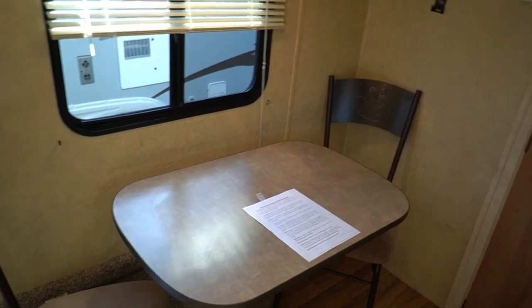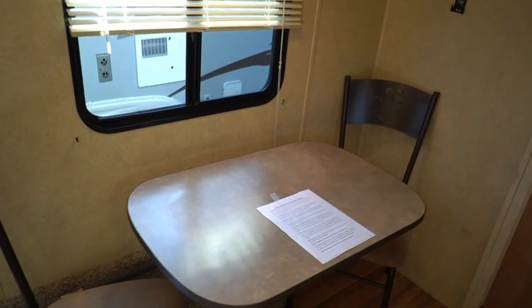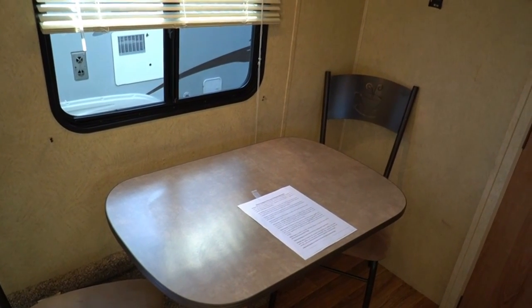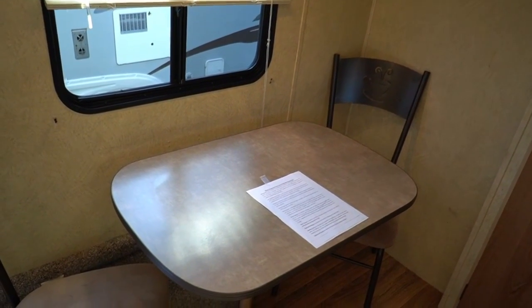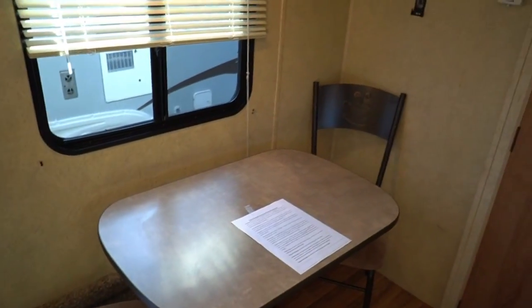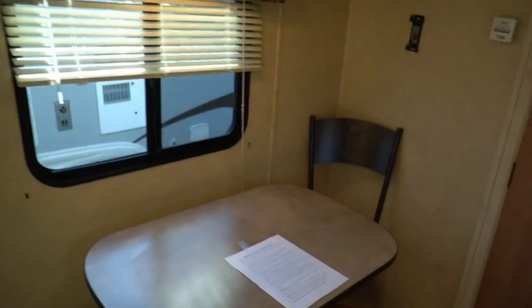You're only talking 21 feet long — actually the box size is about 18 feet, so you've only got 18 by 7. That's not much square footage to work with — probably about 100 square feet or so, maybe a little more. Not much space to work with, but not bad.